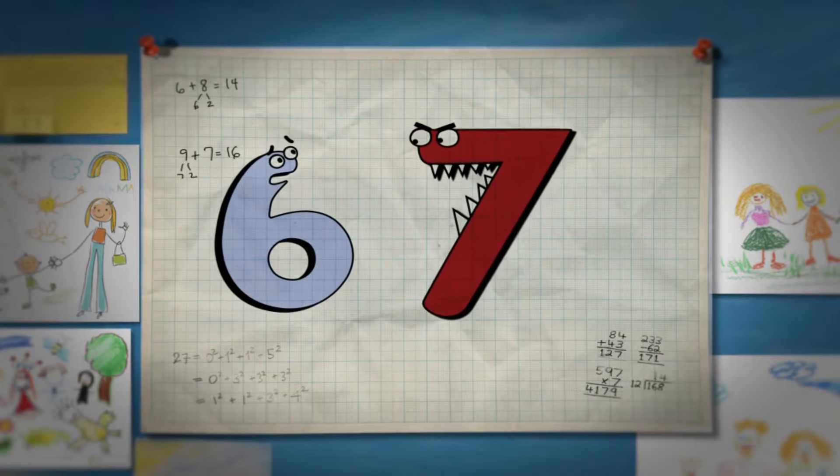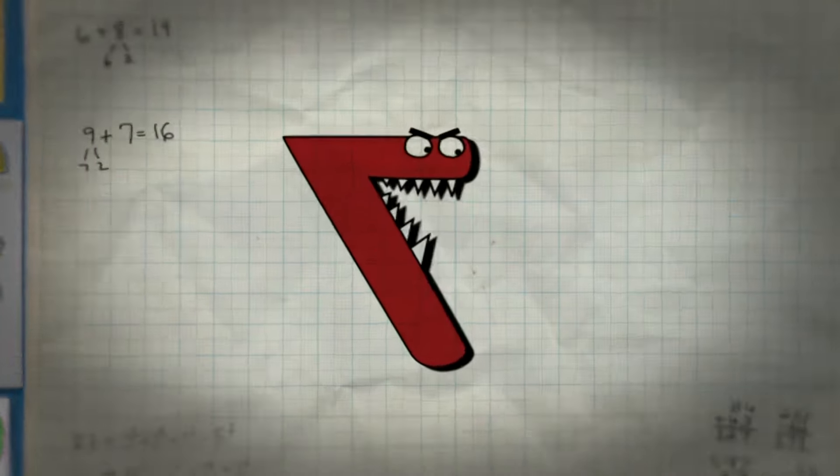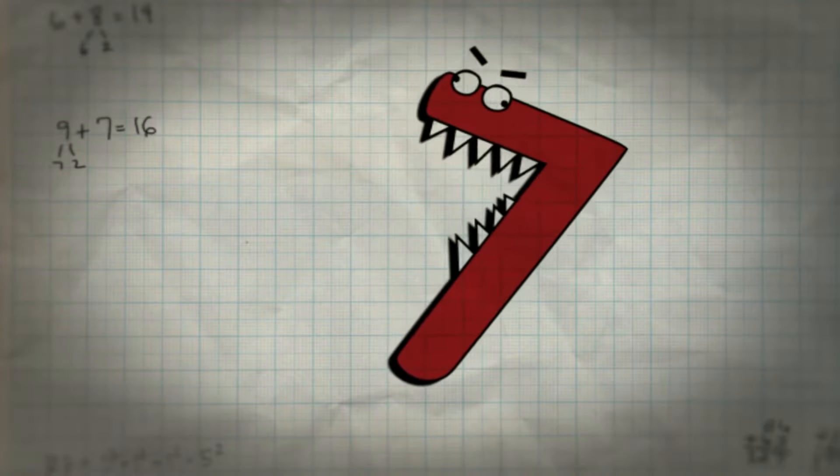Why was six afraid of seven? I don't know, Zahnd. Why was six afraid of seven? Because seven ate nine. Very good, Zahnd. Now, getting back to the story.